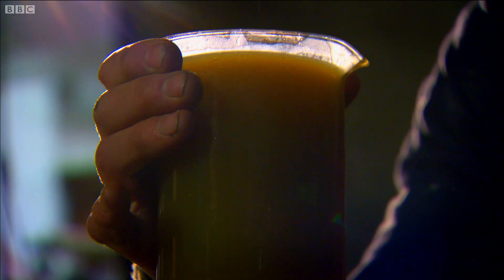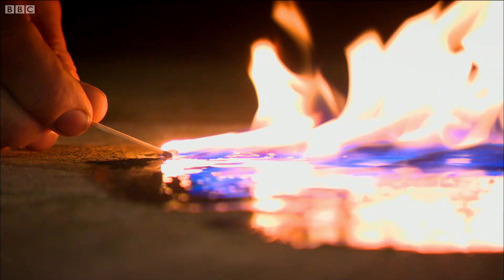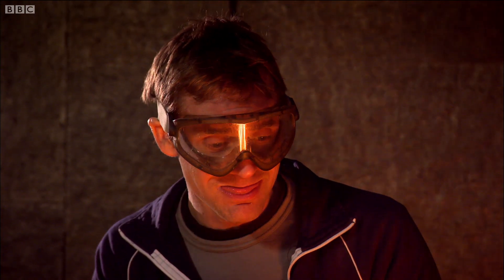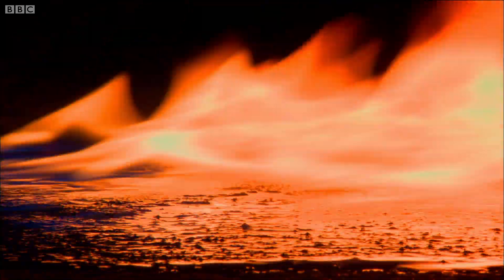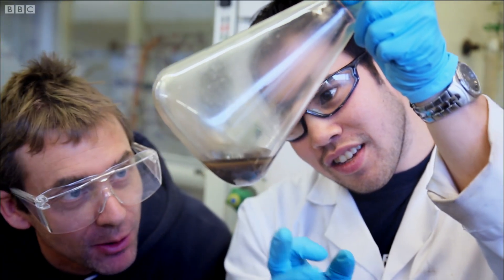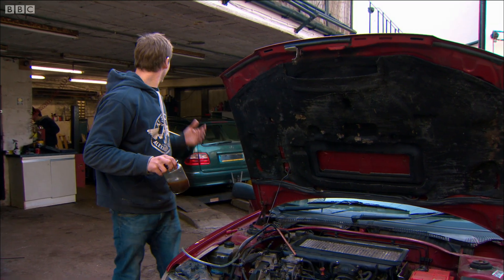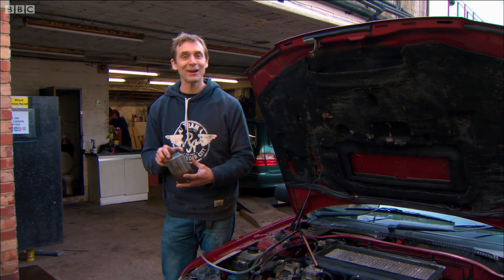Well, it certainly looks encouraging. There's no doubt we've made a highly flammable liquid fuel from waste plastic. The question is, will it run an engine? I can tell my fuel is too flammable to be pure diesel, but with help from some friendly chemists I can separate it out. So here's our diesel — or at least what we hope is diesel. These guys have kindly allowed us to put it in their vehicle. Let's find out if it works.